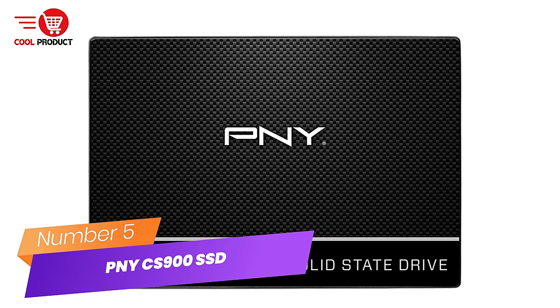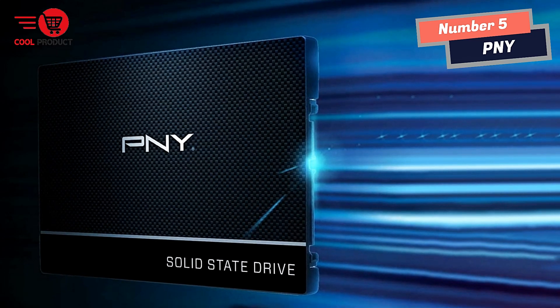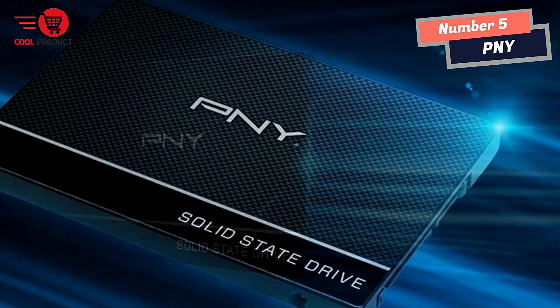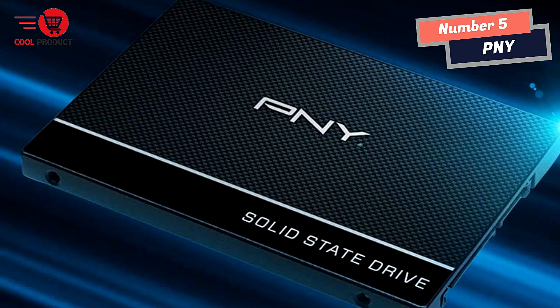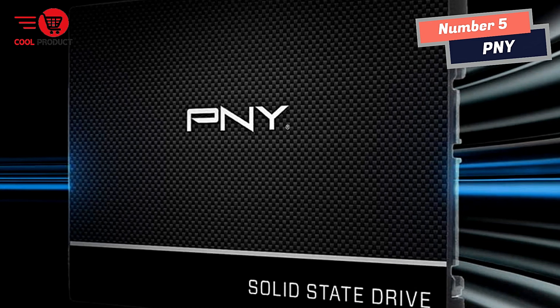Number 5: PNY CS900 SSD. The PNY CS900 2.5-inch SATA 3 solid-state drive is an excellent choice for a mainstream solid-state drive upgrade from a hard disk drive. The CS900 drive is designed for an easy and cost-effective HDD replacement in an existing PC system to help realize faster boot times, quicker application launches, and better overall system performance.